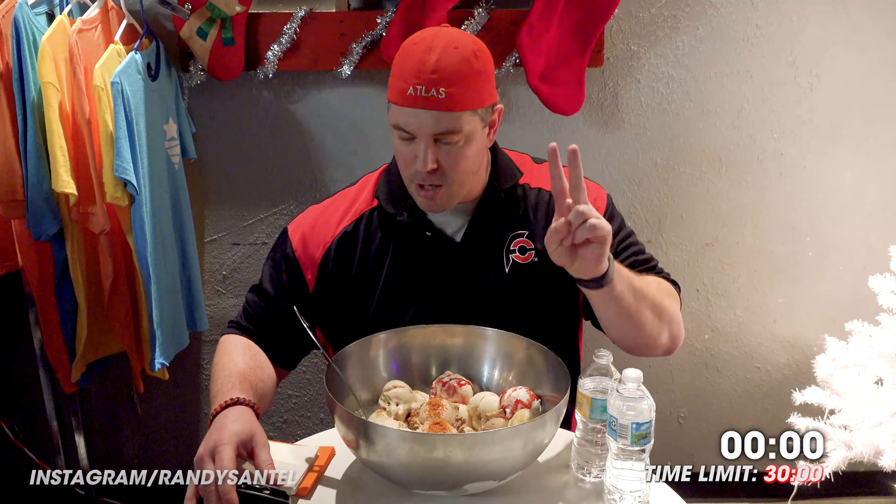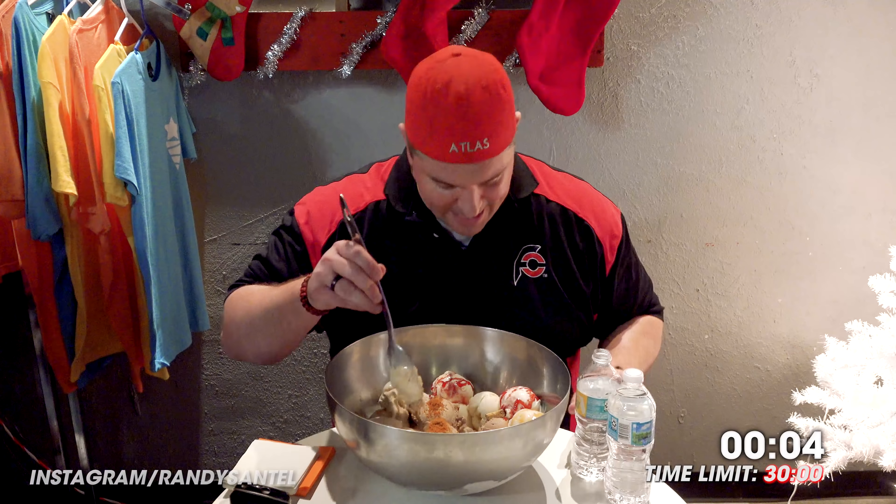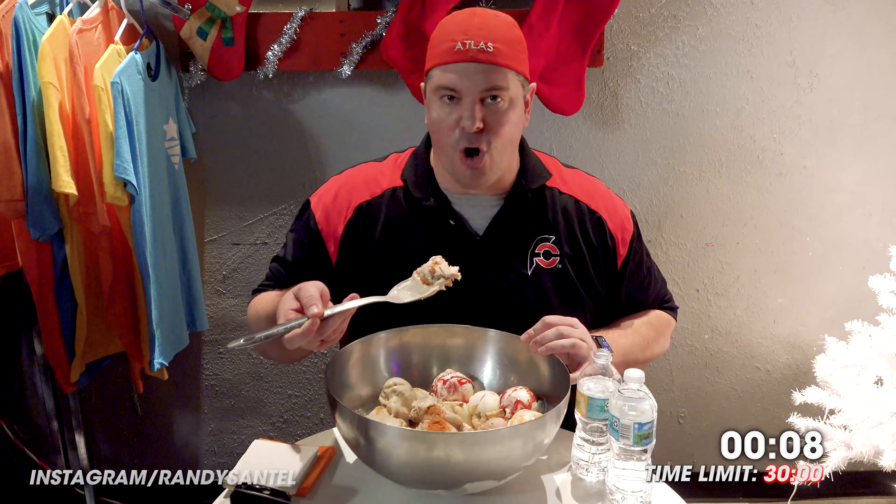One, two, three, boom! And I was not allowed to get warm water or heated water, so I just have room temperature water to help get all this coldness down.